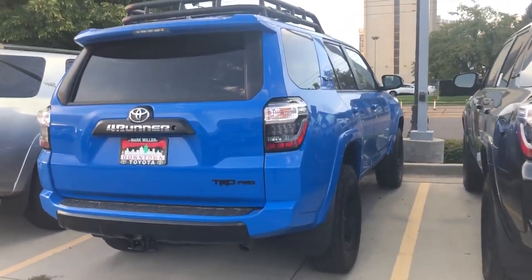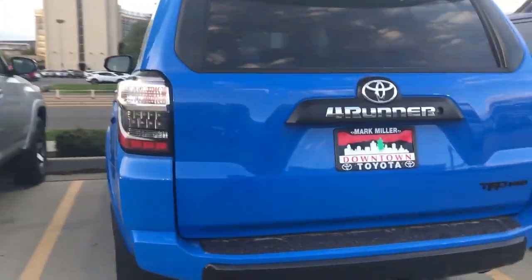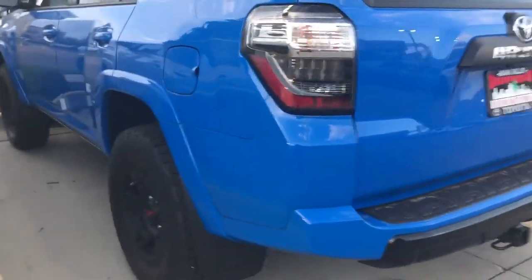Hi Jay, it's Sam here with Mark Miller Toyota, and right here I have for you a 2019 Toyota 4Runner TRD Pro. This one's in the color Voodoo Blue.